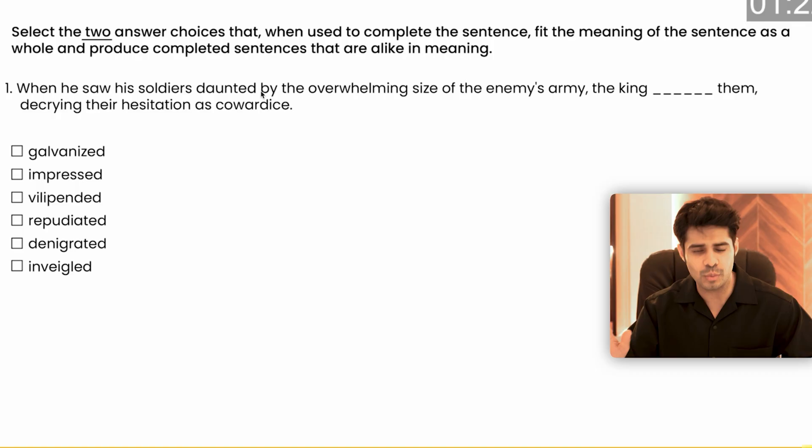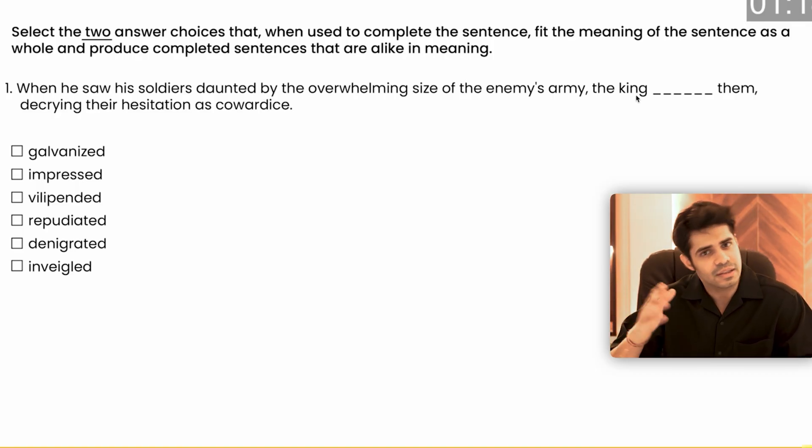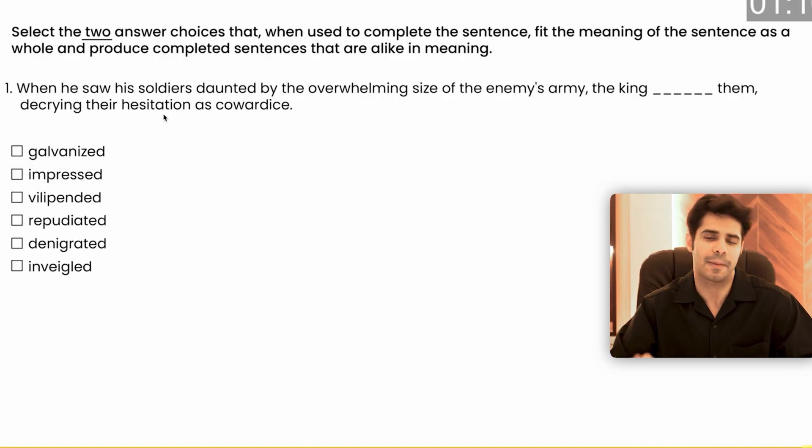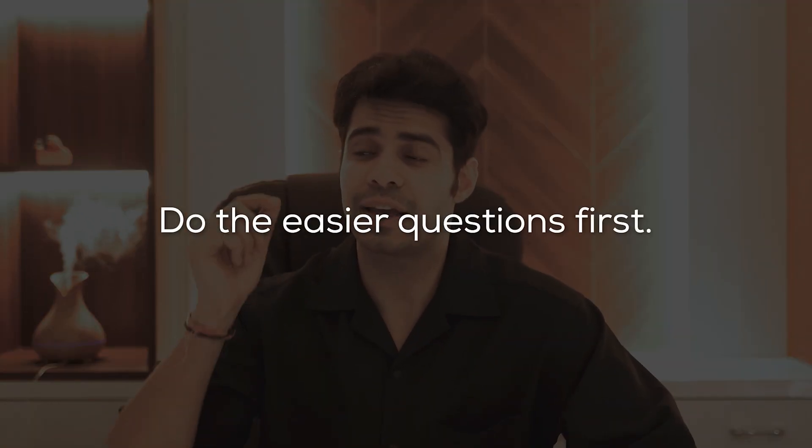Point eight: there is no negative marking whatsoever, so please don't skip questions entirely. Anytime you want to skip a question, mark whatever you feel may be the right answer, then move on. You can flag that question and come back to it at any point.